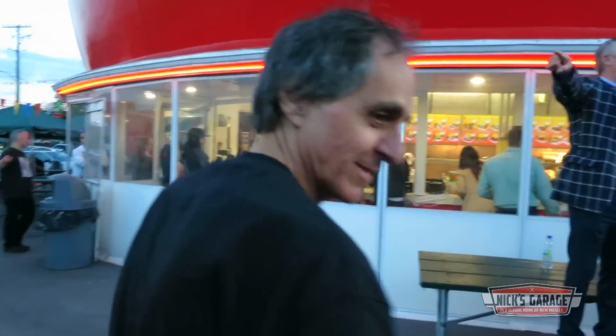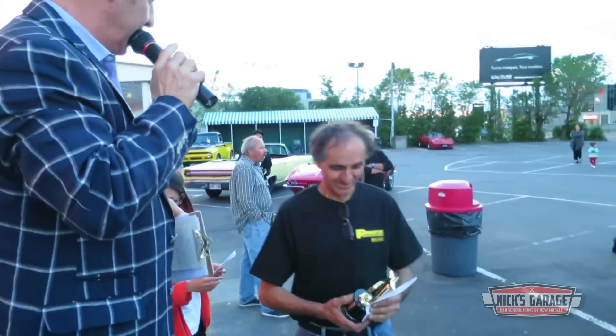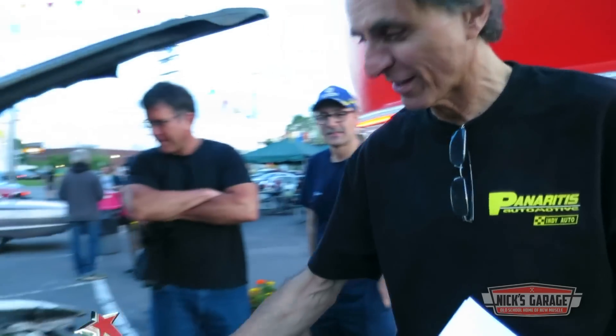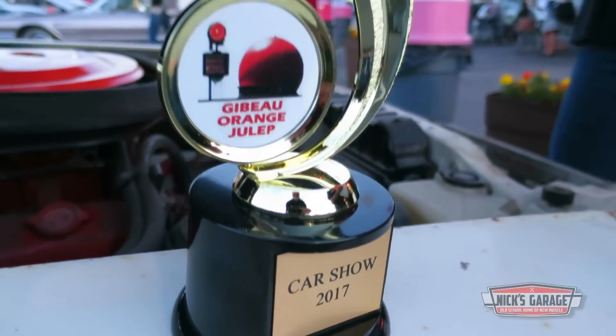When the time comes to hand out the prizes, Nick's Challenger takes first for 1970s — probably the first time a car with this much dust on it has had the honor.